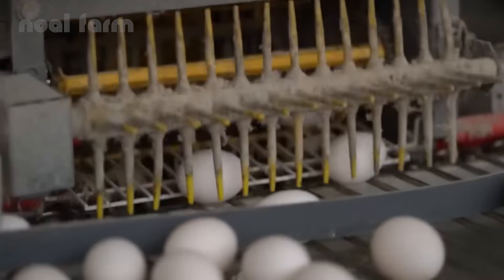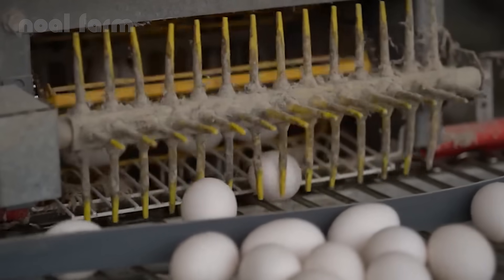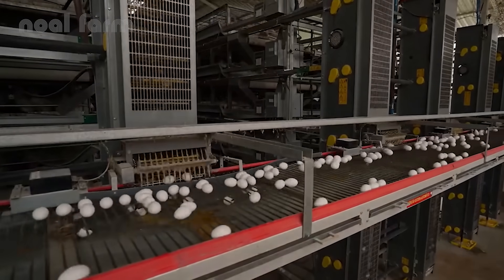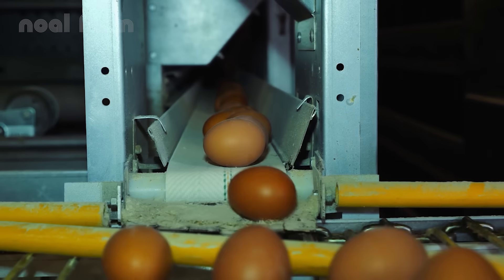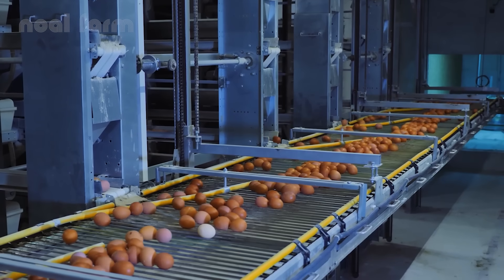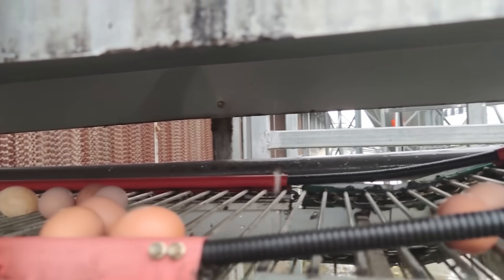These farms typically raise 50,000 to over a million hens. With each hen laying around 300 eggs per year, a single farm with 100,000 hens can produce up to 30 million eggs annually.